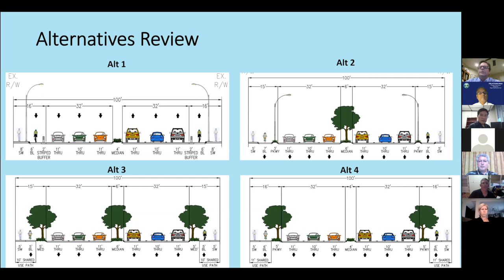Alternative 2 is similar, but joins the sidewalk and bike lane with a three-foot parkway, and the median widens from four to six feet. Alternative 3 joins the bike lane and sidewalk into a shared-use path, with a five-foot median — actually a landscaped parkway — three travel lanes, and a six-foot landscaped median with trees, making it a complete street.